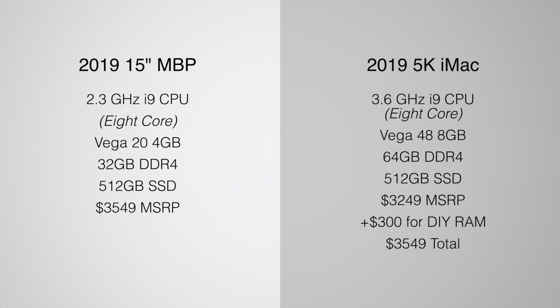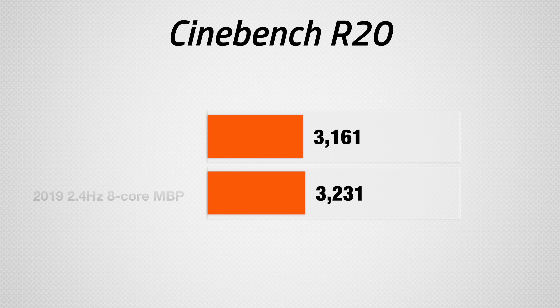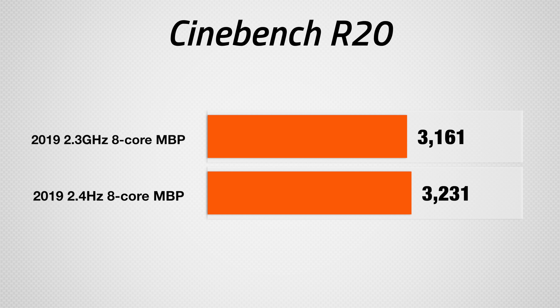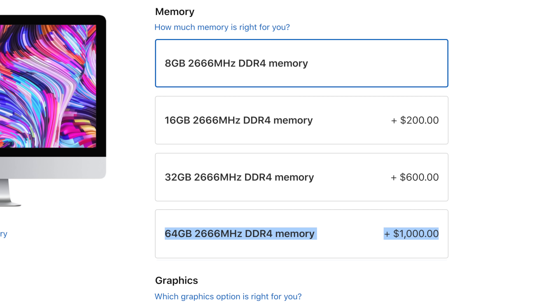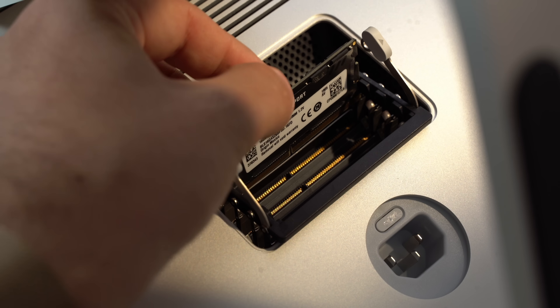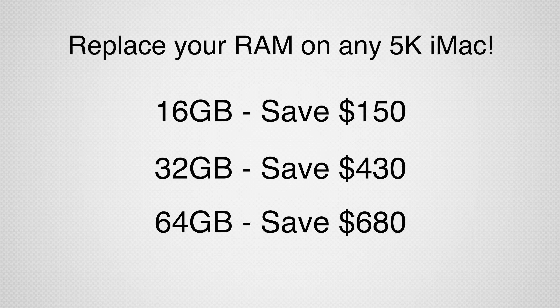Here are the specs for the models of each Mac we tested. Both are pretty much specced out, except we didn't pay the extra $200 for the better 8-core processor on the MacBook Pro because you only get around 2% faster performance, which is not worth it at all. For the iMac, we paid only $300 for 64GB of RAM by upgrading it ourselves instead of paying Apple $1,000 for that same upgrade, and it was incredibly easy and simple to do. You can check out our RAM upgrade tutorial video by clicking the card above, and we'll link the RAM in the video description below.